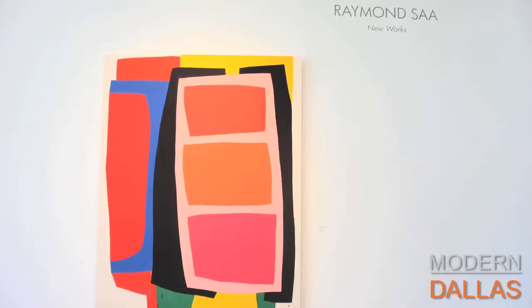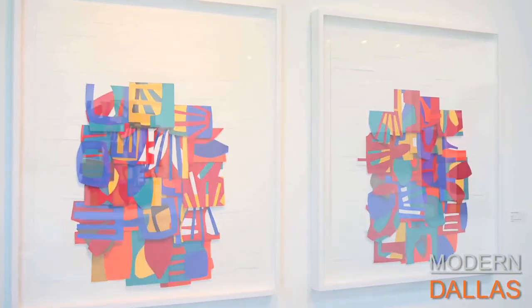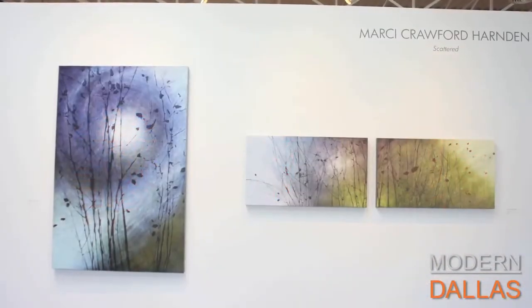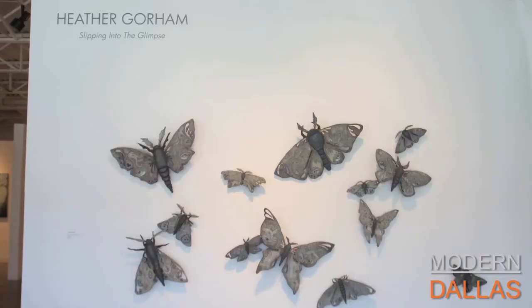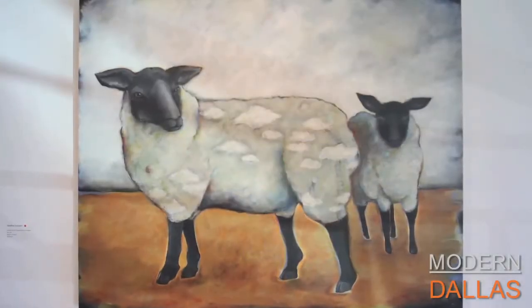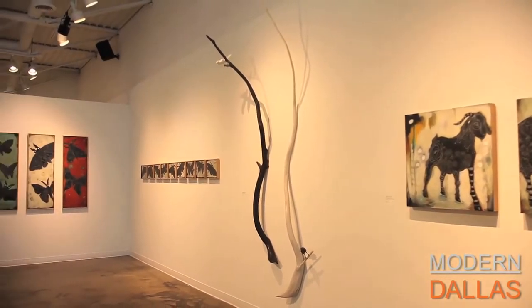Modern Dallas art this week is at Craighead Green in the Dallas Design District. I'm here with Kenneth Craighead, one of the owners. Kenneth, you've got three great shows — this one is a little different but similar to all of them, and the consistency with your gallery is unbelievable. We're here to see Heather Gorman, Marcy Crawford Harden, and Raymond Saar — three completely different artists, yet Kenneth believes there's some hidden consistency running between all three.